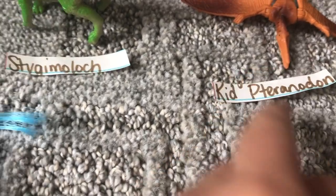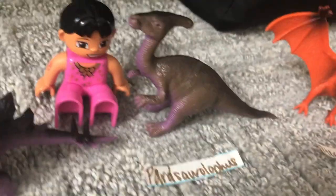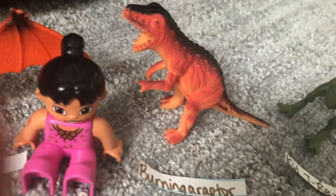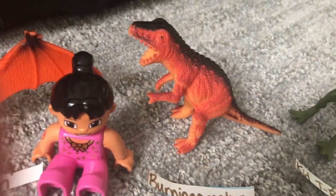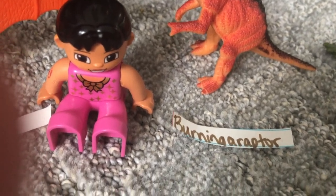Pteranodon — the P is silent. Kid Pteranodon. Stegosaurus. Parasaurolophus. Regular Pteranodon. Made-up one — which if you really wanted to see it, just throw fire at a Utahraptor and it would actually look like a burning raptor.